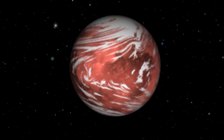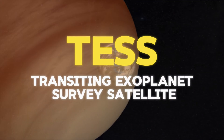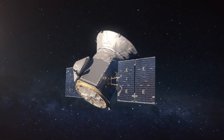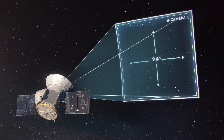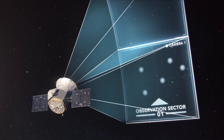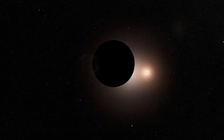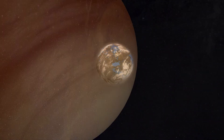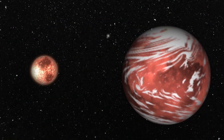TOI 715b was discovered by a NASA mission called TESS, which stands for Transiting Exoplanet Survey Satellite. TESS is a space telescope that scans the sky for planets that orbit other stars, or exoplanets. It uses a method called the transit method, which detects the tiny dips in the brightness of a star when a planet passes in front of it, or transits. By measuring the amount and the duration of the dip, it can estimate the size and the orbit of the planet. The shorter orbital period helps scientists detect and study the planet more easily, as it transits more often and provides more data points.